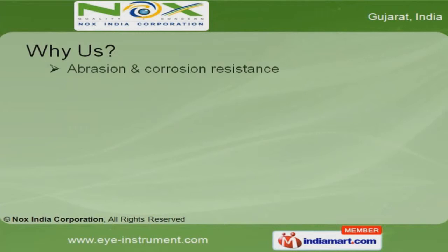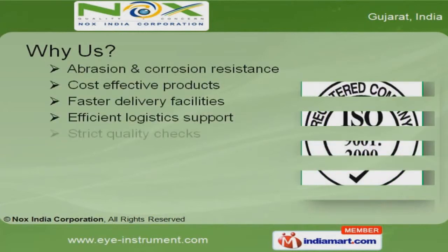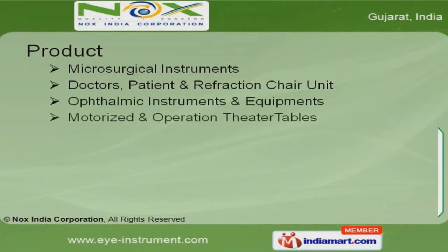Cost-effective products, efficient logistics support, and faster delivery facilities are some of the key features of our organization. Our product list includes various microsurgical instruments, chair units, and motorized and operation theater tables.